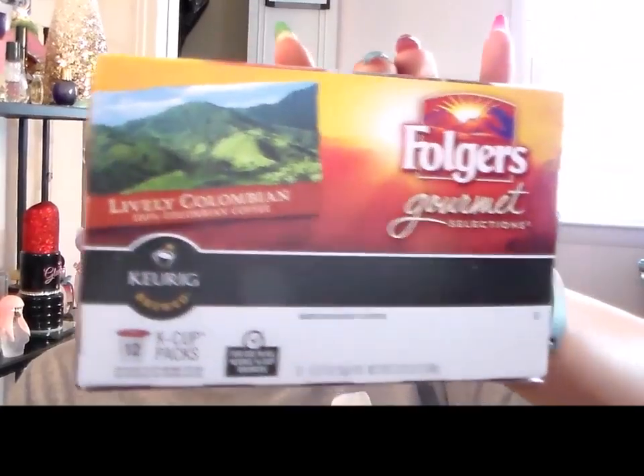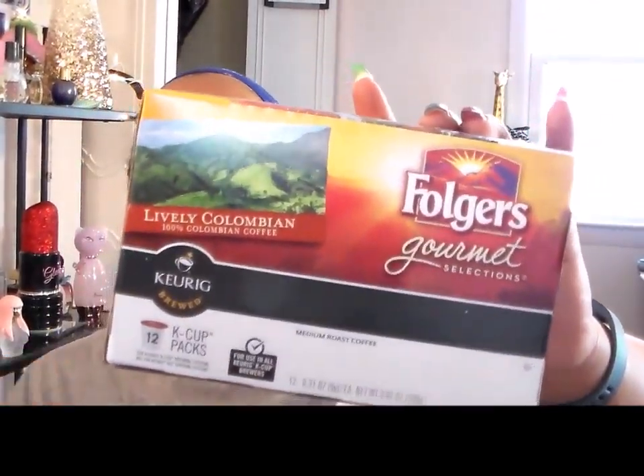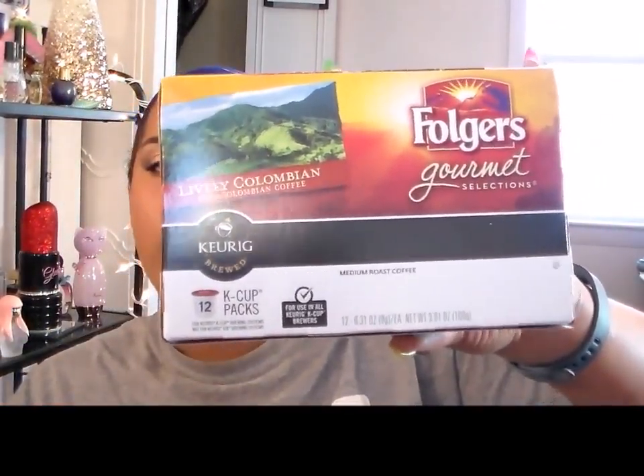Speaking of coffee, I finished the Folgers Gourmet Selections in Lively Colombian. These are pretty good. I mix them with a liquid creamer and I enjoyed them. These are for the Keurig and you get 12. For Folgers, they're not bad in cost. I actually prefer a regular coffee as opposed to flavored coffee.